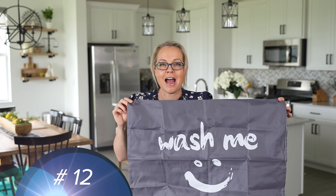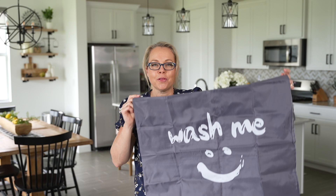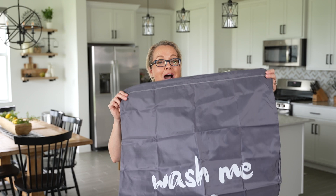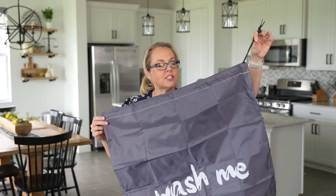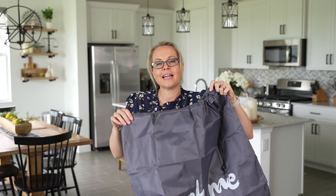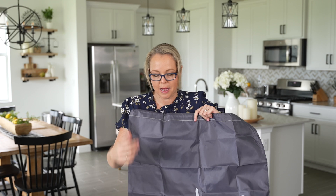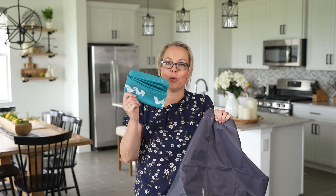This next find is perfect for vacation and travel — this set of laundry bags. It comes in a set of two; I picked up the large size, though a small is also available. I liked that the bag says 'wash me.' It's a great way to separate clean clothes from dirty clothes while traveling — no more carrying a big black garbage bag around a hotel. It has a nice drawstring closure. The bag is reusable and can be thrown in the wash. I got one in gray and one in turquoise.